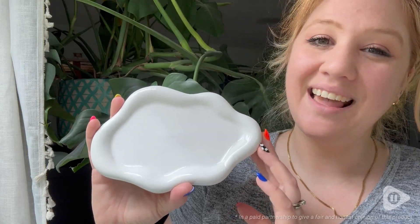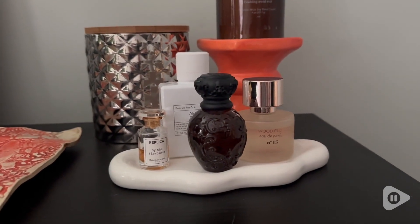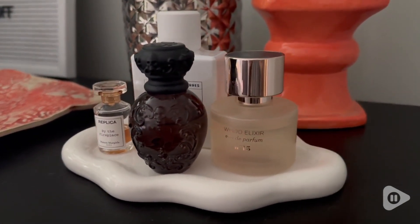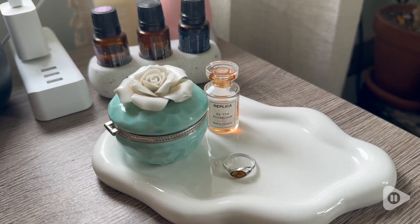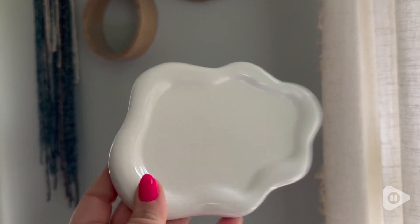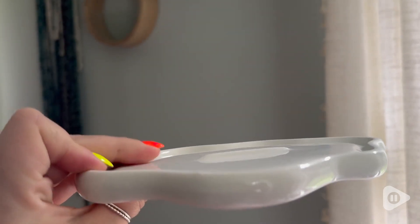Hey there, it's Hannah with WTI and this little ceramic tray is my new favorite piece of decor in my room. I love a little trinket dish and this one is the cutest thing. It is this beautiful white cloud-shaped tray and I am just so in love with it.